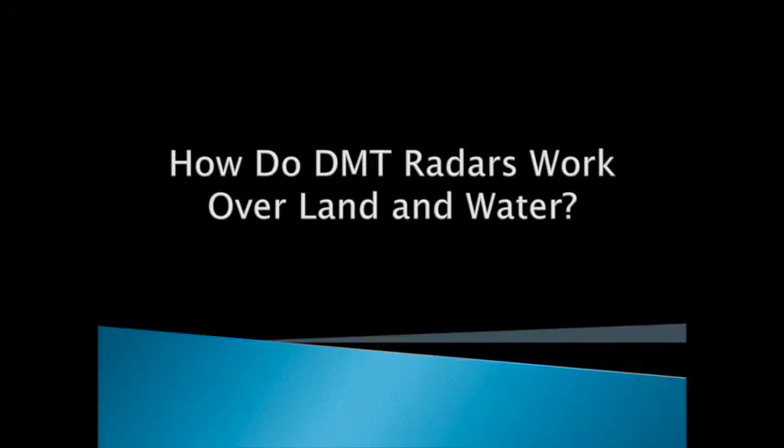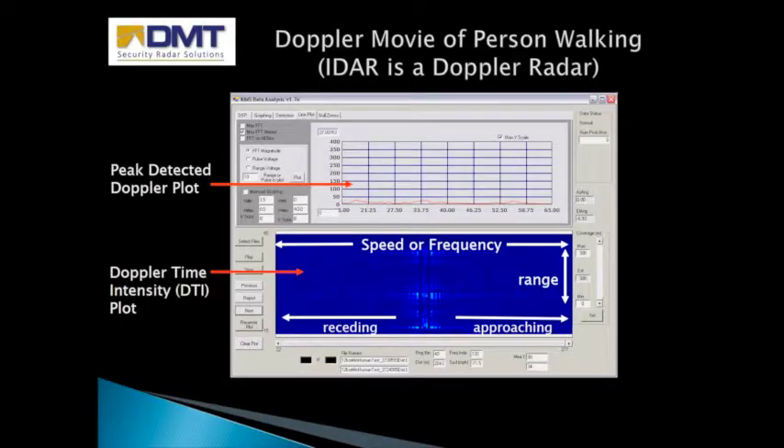This movie shows the inner workings of a DMT Doppler radar. This graph can be pulled in administrator mode and is often used in the characterization of objects. This radar is detecting a walking human. The left of the plot shows all speeds going away from the radar, and the right shows all speeds coming towards the radar. Vegetation of all kinds appears in the center of the plot and is separated from walking humans, boats, cars, or any other intruder types. It is an effective tool in eliminating all environment-generated radar reflections and weather.